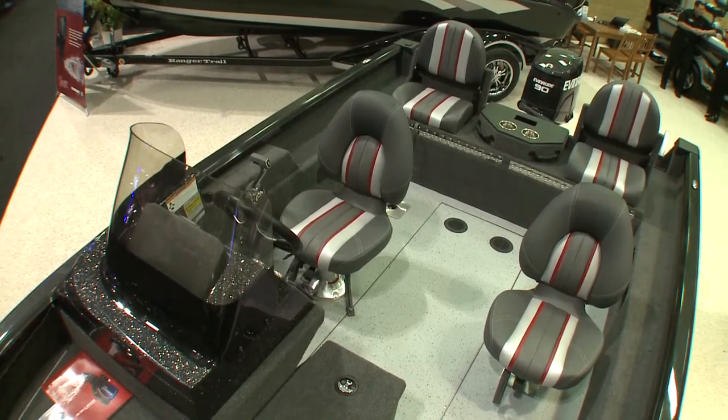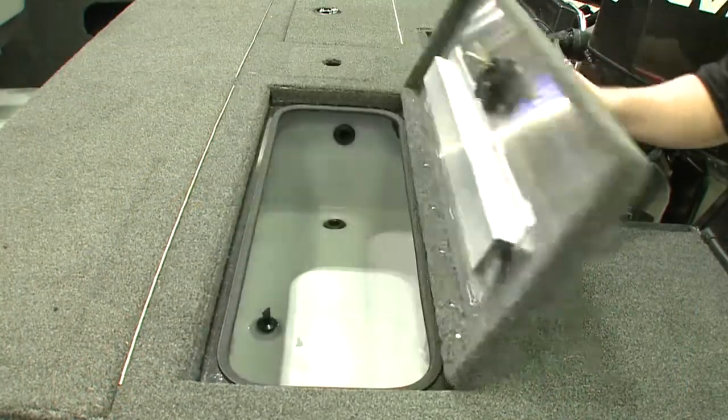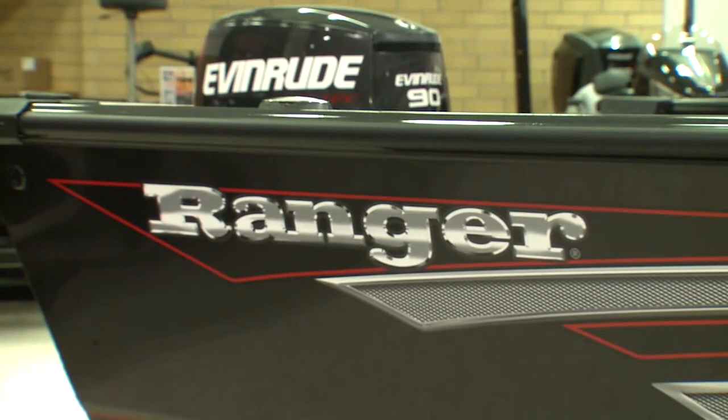We're very excited about this and we know it's going to do very well. At the end of the day, when they see the name Ranger on the side, they know they're getting the quality that Ranger has always put in their boats for almost 50 years now.